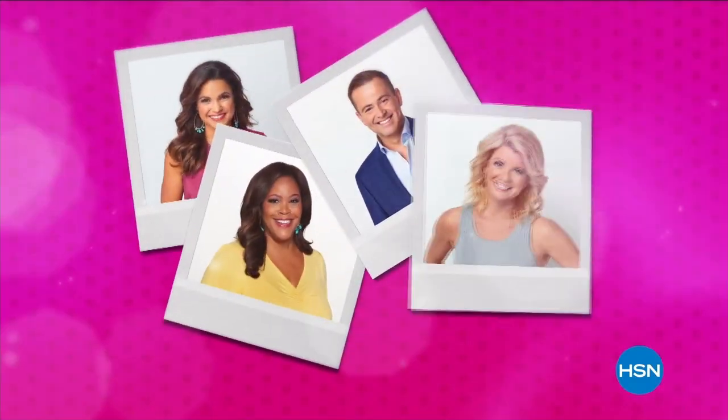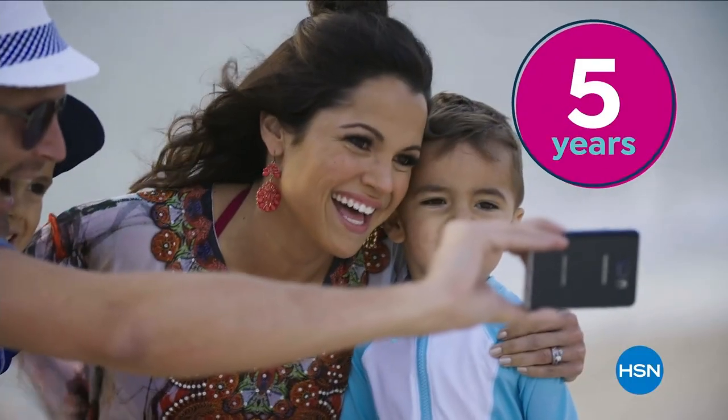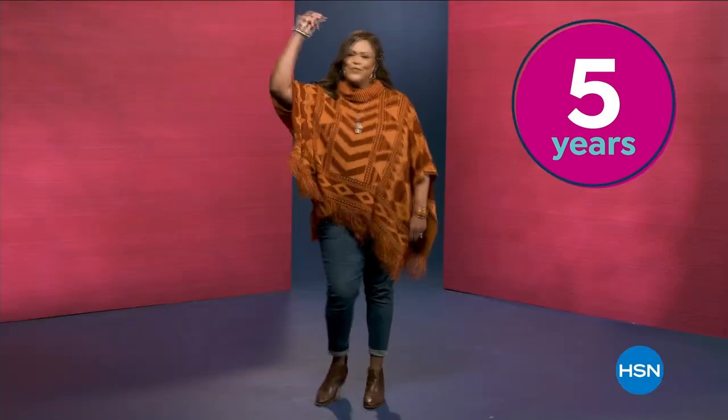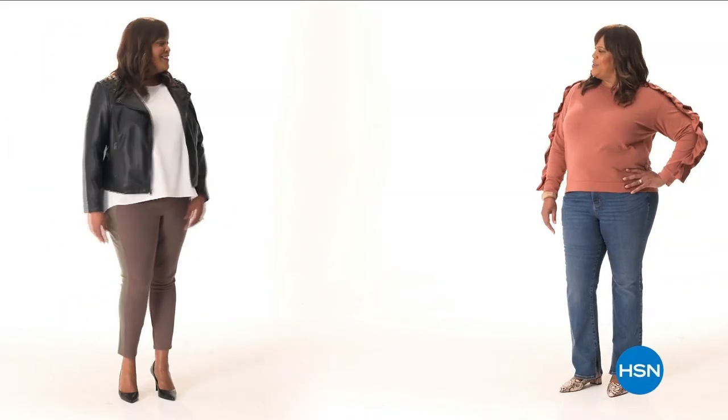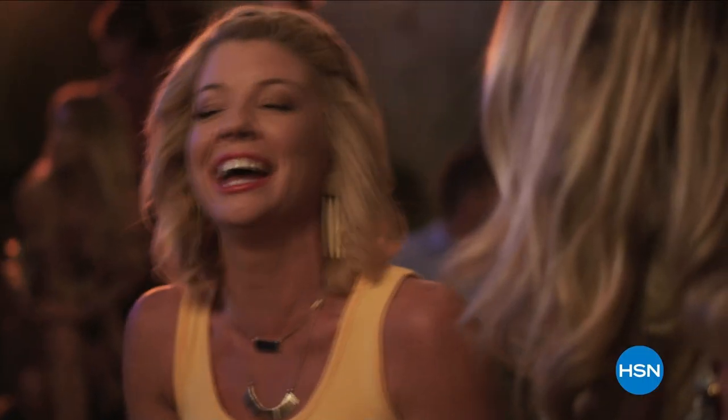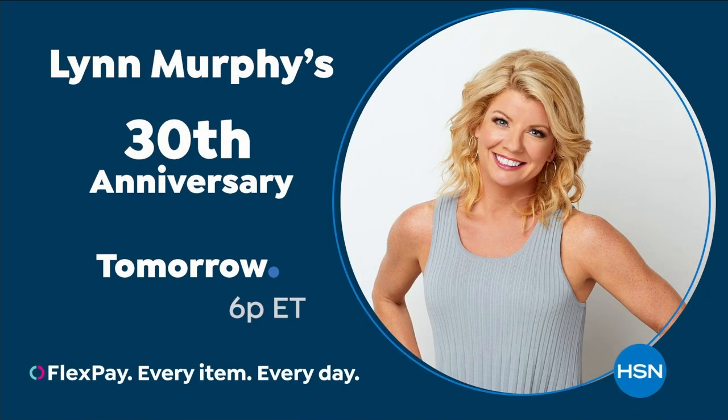Your favorite hosts are celebrating big anniversaries this August on HSN. Join the party as Michelle Yarn and Debbie Denman mark five years hosting. Adam Freeman hits his 15th anniversary. And it's the big 30 for Lynn Murphy. Tune in all month long for special programming, and don't miss a show celebrating Lynn Murphy tomorrow on HSN.